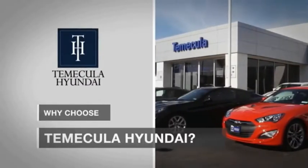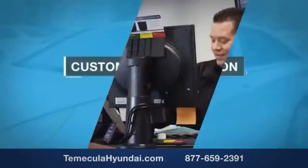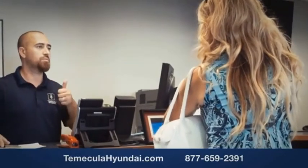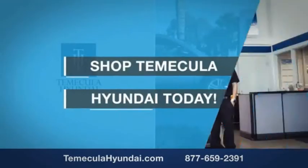Why choose to make it a Hyundai? It's simple. Buying a car is a big financial decision, and knowing you're working with a team you can trust is important. Customer satisfaction is our top priority. You want to work with a team that has integrity and passion — people you can trust. Shop Make It a Hyundai today.